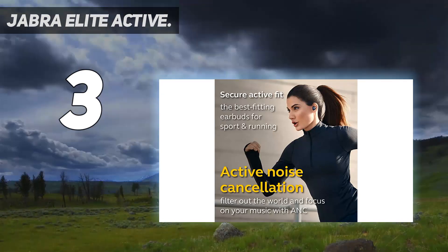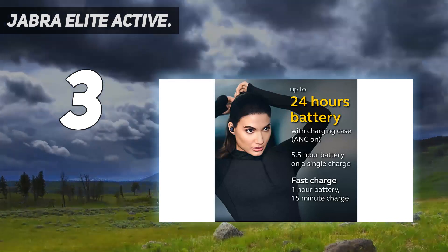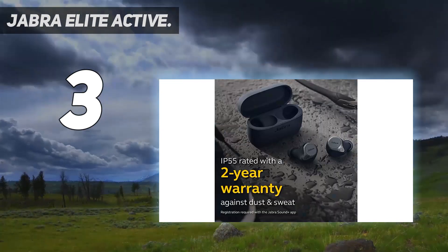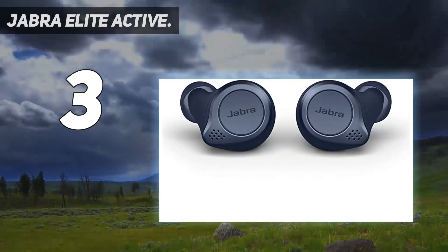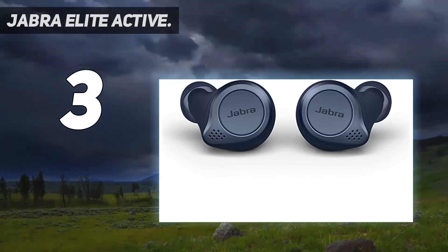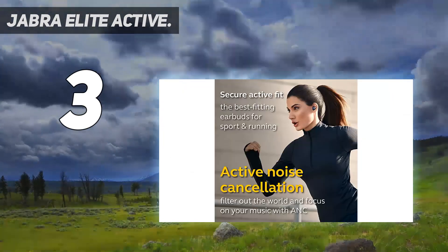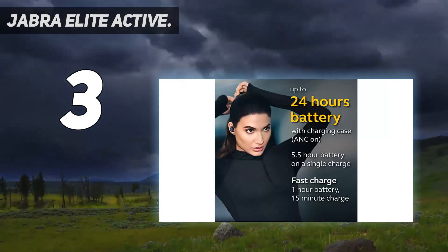Responsive touch and voice controls let you control your music, take calls, and more while leaving your phone in your pocket. For the true music lovers, you can also tinker with the bass and treble settings on the free Jabra app — something we definitely appreciated.